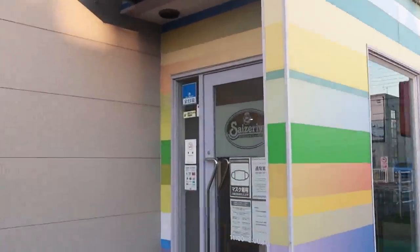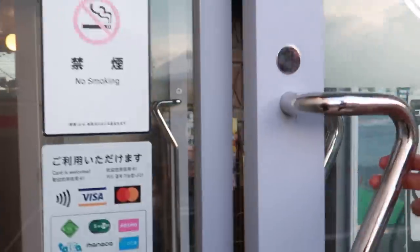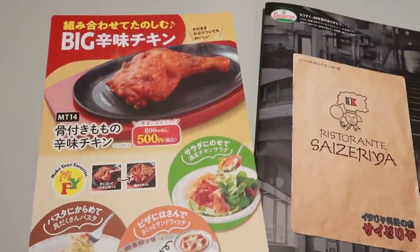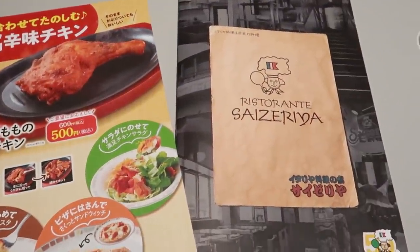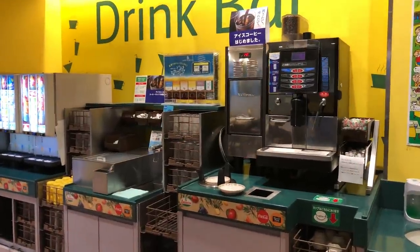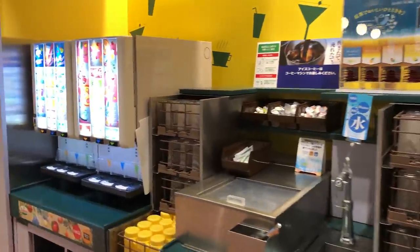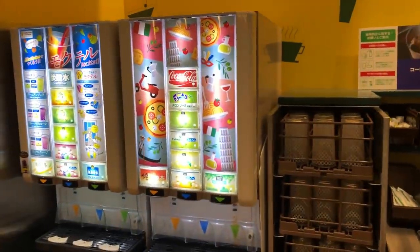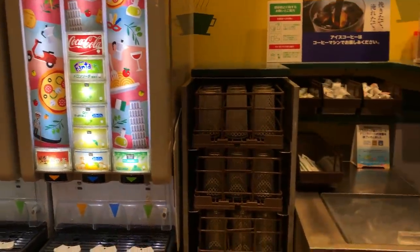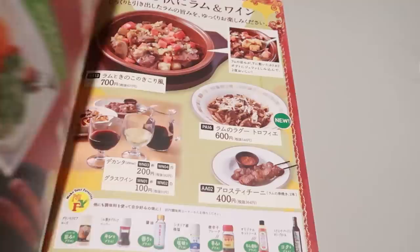A little info on this restaurant chain: Saideria is an Italian yoshoku famiresu. Yoshoku means western-influenced food and famiresu is short for family restaurant, which are basically like diners. It's popular across the board but a lot of students like to come here to study or hang out for hours. This is the drink bar — a self-service station where you can drink whatever and however much you want. They have a café machine that makes coffee, cappuccinos, lattes, and hot water for tea, plus a soda and juice machine that encourages you to mix flavors.